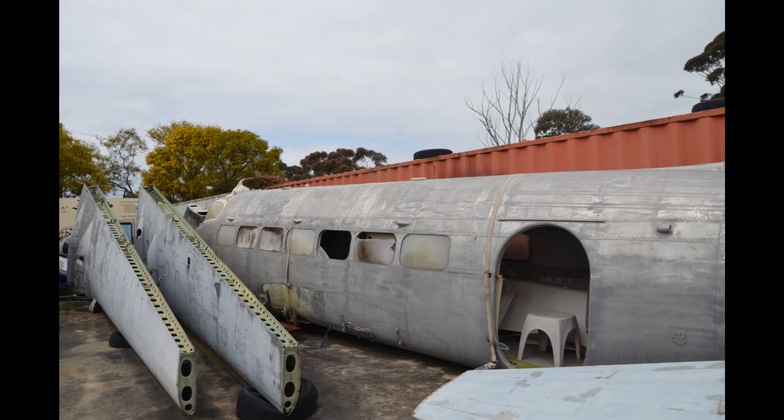Another historic aircraft — this time the de Havilland Heron prototype.